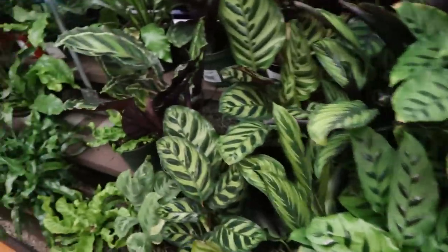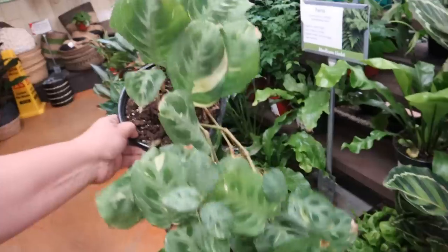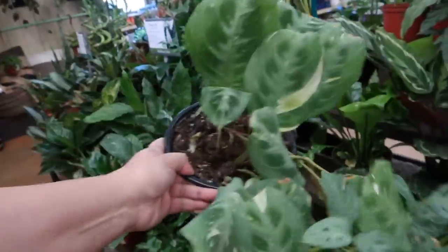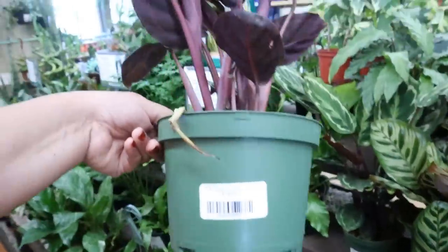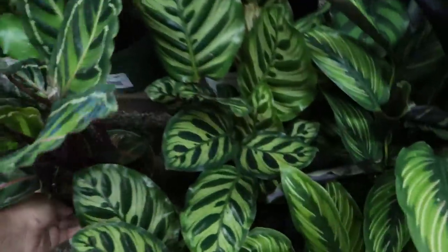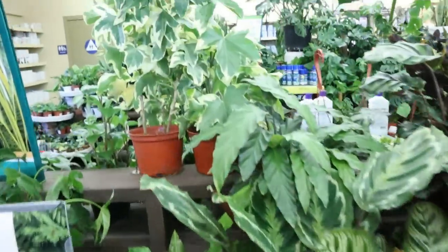Some Calatheas. Oh, this is nice — look at this Maranta, $19.99. Look at the variegation on that. And Roseopicta, $19.99. Looks like all the Calatheas are $19.99 and in very good shape.